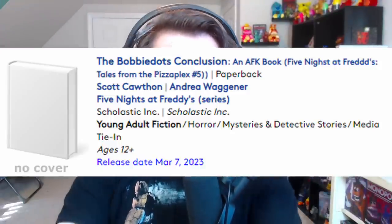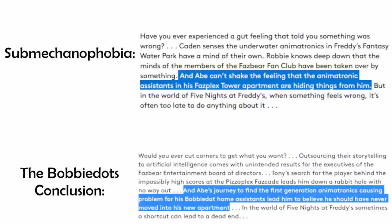Moving on, we have the official title for the fifth book in Tales from the Pizzaplex: 'The Bobby Dots Conclusion.' It's a weird title on its own, but it makes sense when you realize that the title story is actually a continuation of Abe's story from Submechanophobia. For what I think is the first time across all FNAF books — even Fazbear Frights — this is the first time we've gotten a two-parter story, which is going to be interesting.